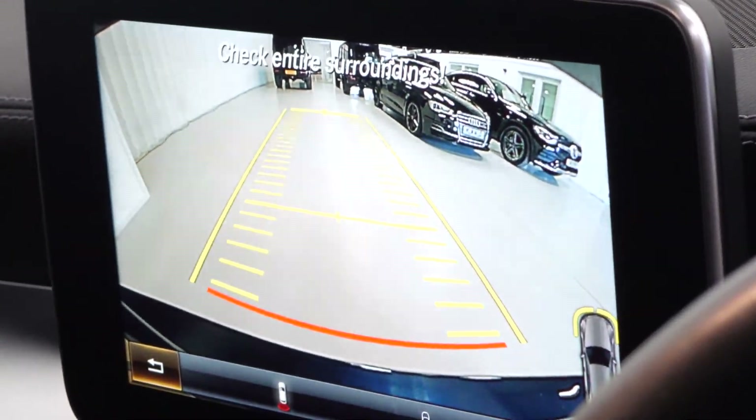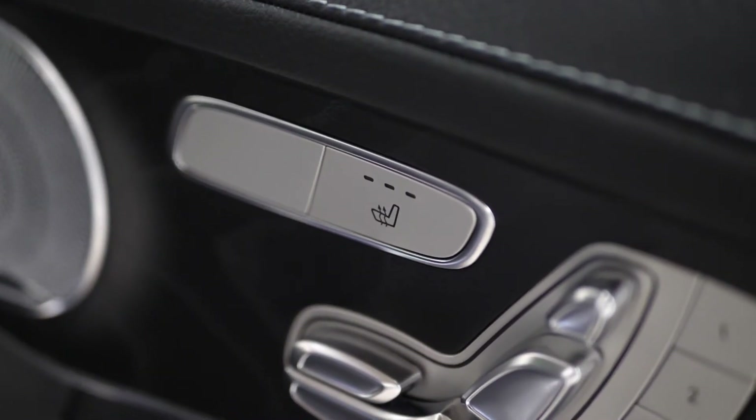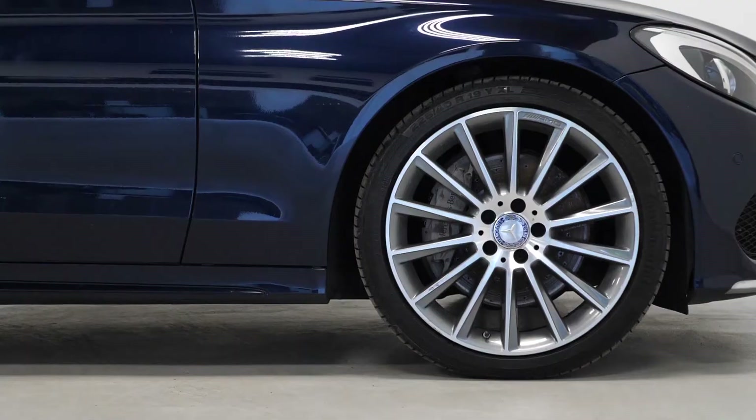If you would like any more information, or would like to book a viewing or a test drive on this 2016 Mercedes-Benz C250D AMG Line Premium Plus, please contact one of our sales team through the number provided at the end or enquire via our website.